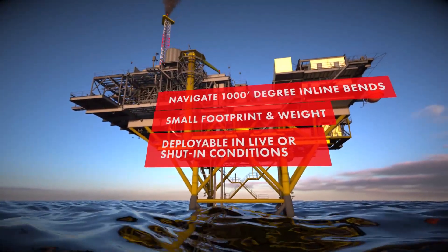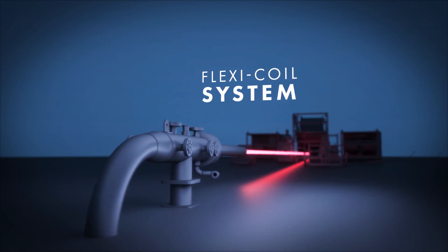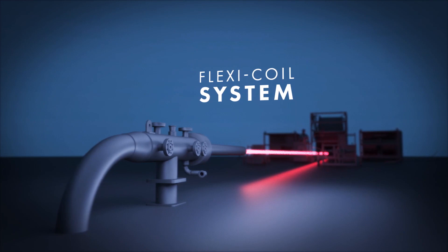FlexiCoil has a small footprint and weight, and can be deployed in live or shut-in conditions. The modular lightweight system is designed to operate from confined areas, even without direct line of sight to the flowline or pig launcher.